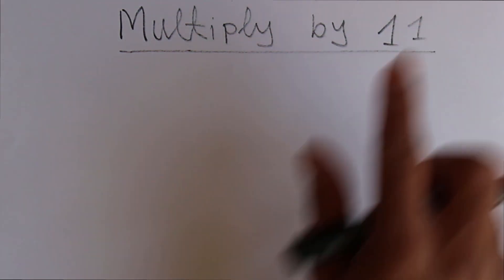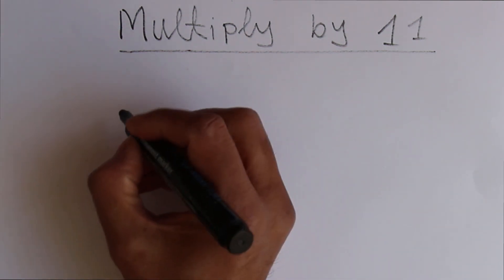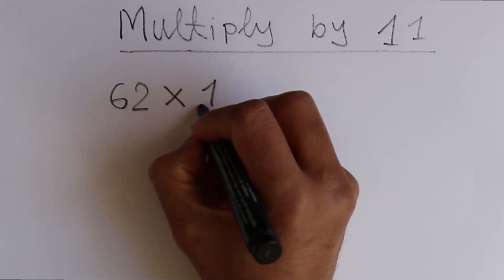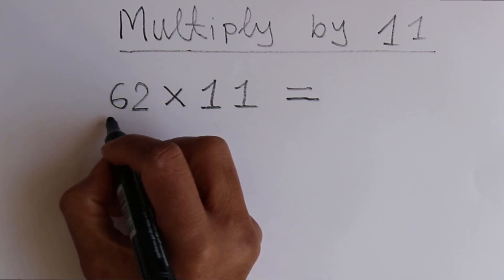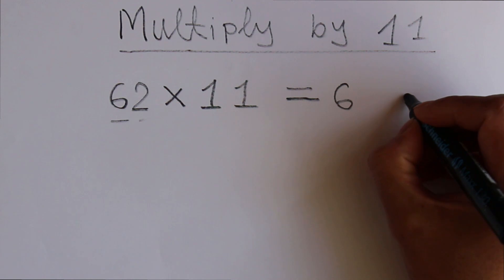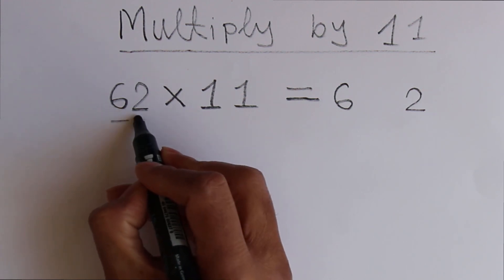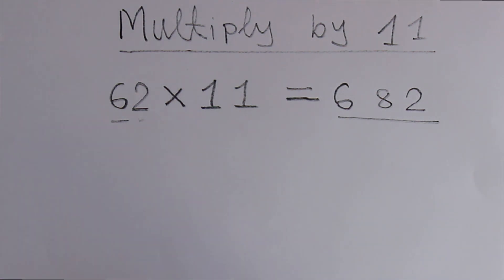You can multiply any number by 11 within 5 seconds. It's unbelievable, right? Let's try. Let's say any random number which is 62, multiplied by 11. What we have to do is write this 6 on one side and this 2 on another side by keeping a certain distance. Then add these 2 digits: 6 plus 2 which is 8. So 682 is the result.